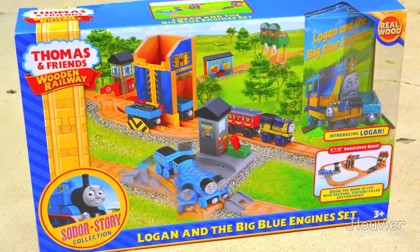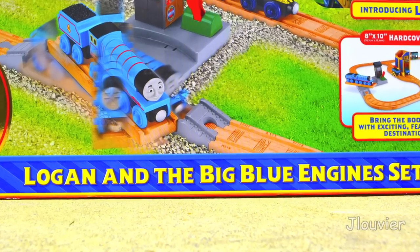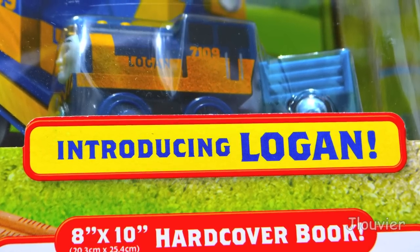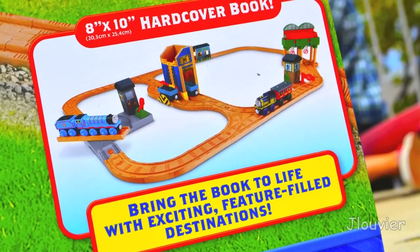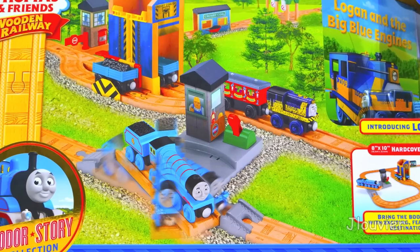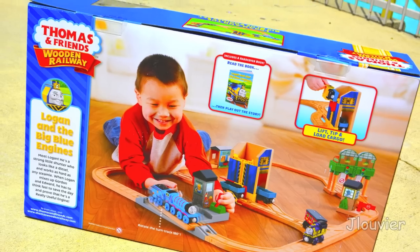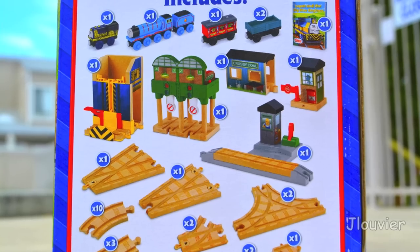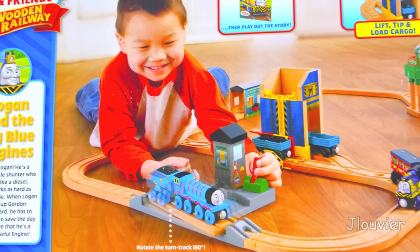It's not very often you get the chance to take a vacation day just for the Thomas Wooden Railway, but that's kind of what I did here and, trust me, it was well worth it. You're currently looking at the brand new 2014 Sodor Story collection set titled Logan and the Big Blue Engine Set, and it turns out that only 20 stores in all of America will be putting this set on their shelves, making it a tad bit limited to say the least.